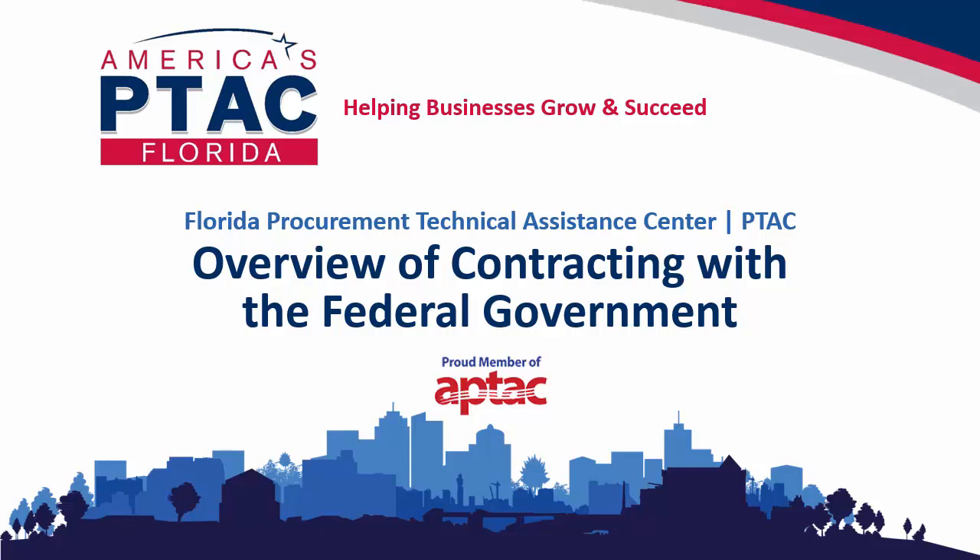This webinar is designed to help small businesses understand the basics of how to do business with federal agencies — it's all about helping established businesses win federal contracts. Welcome to the Florida Procurement Technical Assistance Center's overview of contracting with the federal government. The goal of this webinar is to provide you a firm foundation for your first meeting with your local PTAC, so that the first meeting and ongoing discussions with your PTAC specialists are as productive as they can be, and ultimately lead to your business's growth and success.